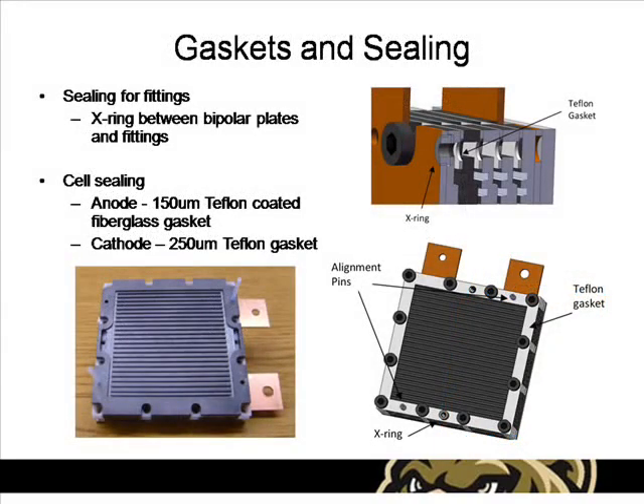To provide an adequate seal from the fittings to the manifolding in the flow channel plates, X-rings are placed inside of the current collectors. Each individual cell contains a single Teflon-coated fiberglass gasket on the anode and a pure Teflon gasket on the cathode. All fuel cell components are aligned and held in place with Teflon alignment pins.